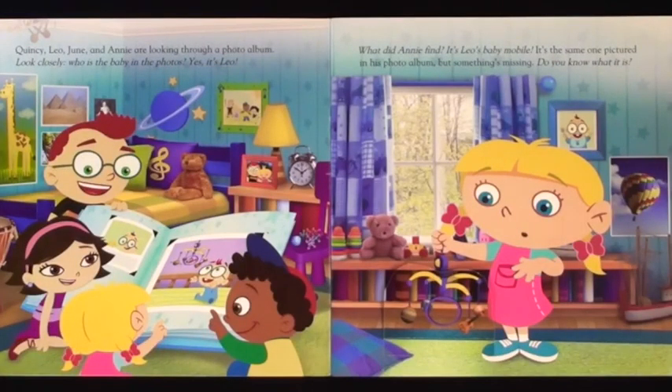Quincy, Leo, June, and Annie are looking through a photo album. Look closely — who is the baby in the photos? Yes, it's Leo. What did Annie find? It's Leo's baby mobile. It's the same one pictured in his photo album.